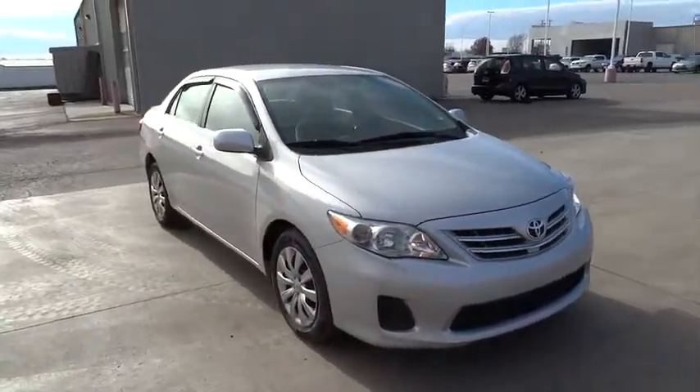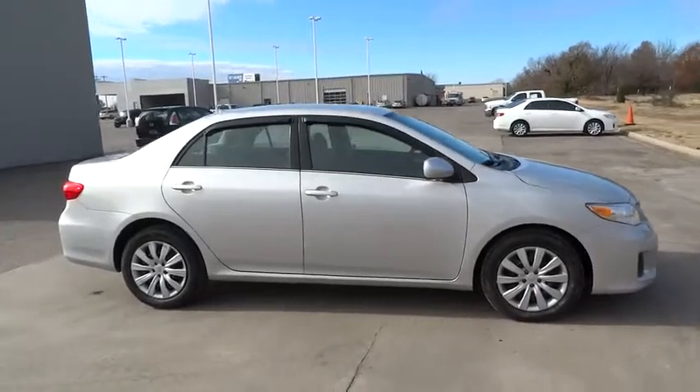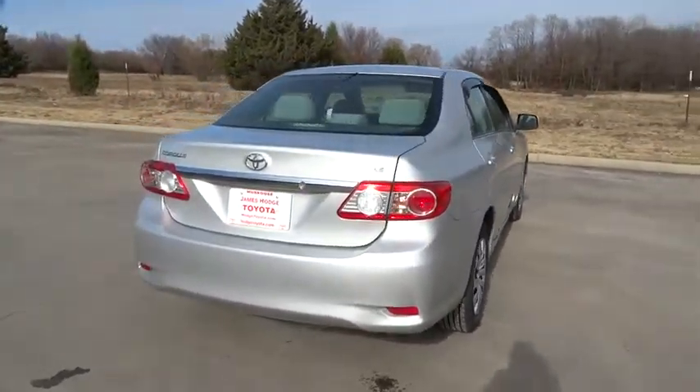The 2013 Toyota Corolla. The Corolla is still a great option for those who want dependability, comfort, and value. This vehicle has less than 30,000 miles. Here are some of this vehicle's great options.